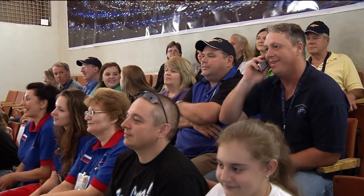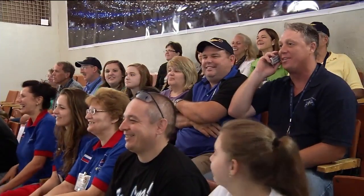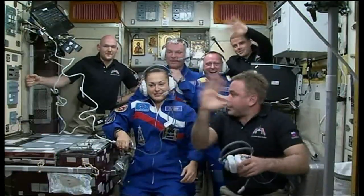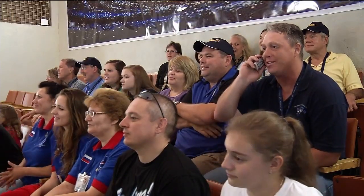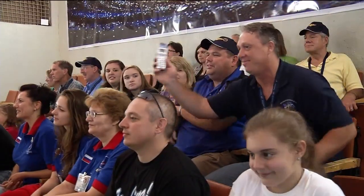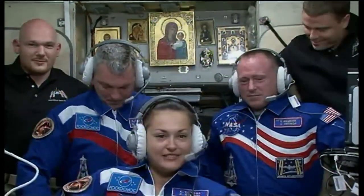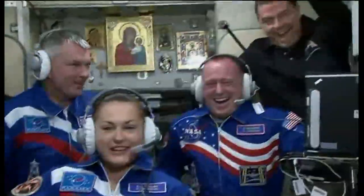Hello everybody, this is Pavel Pisarenko. Congratulations on behalf of the Department of Manned Space Flight. Good luck on your work and hope that we'll see you on the ground with no significant complications. I just have one thing to say about the launch — it was totally awesome. It was pretty good from our end, too.